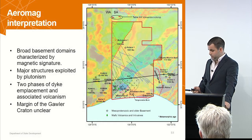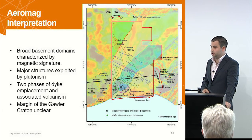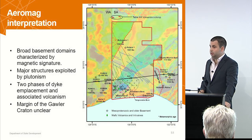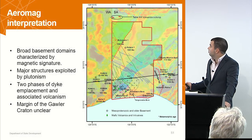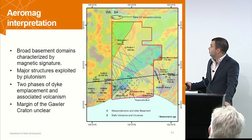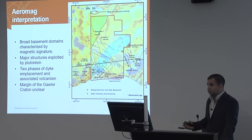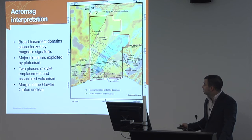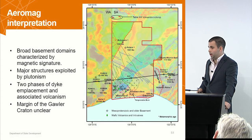We've attempted to characterise the broad basement domains using the drill hole constraints, the geochronology, as well as the magnetic signature, and this is the sort of map we've come up with. We're thinking there's a domain up in the northwest of 1500 Ma — the Underwidgee Super Suite — which tracks down through into Western Australia, and that domain is intruded by the Moudini Super Suite, which has the 1100 Ma ages.